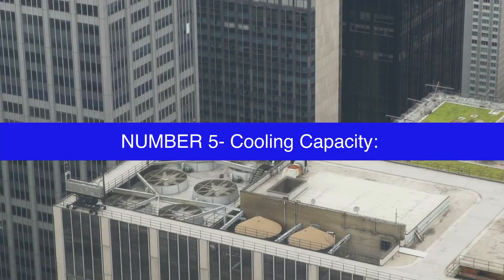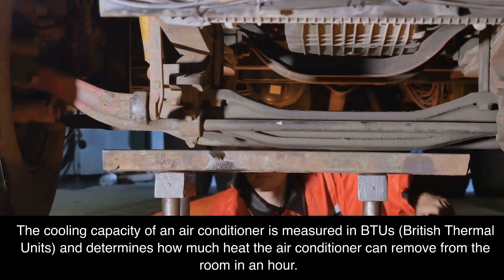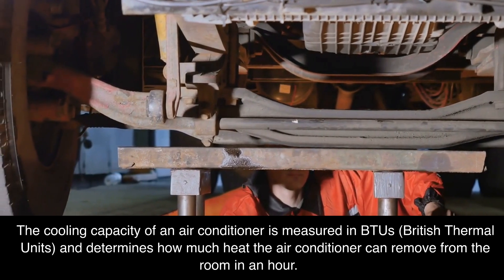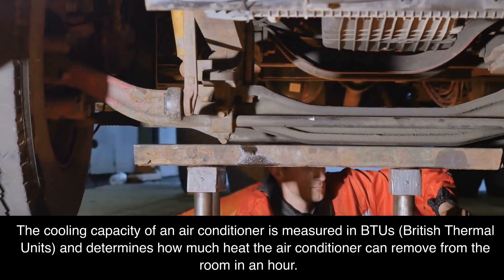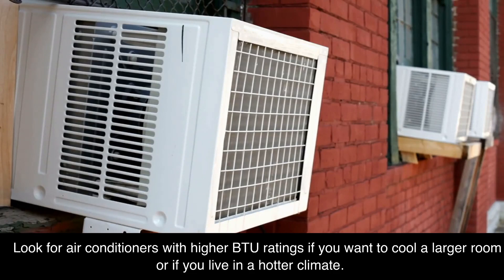Number 5: cooling capacity. The cooling capacity of an air conditioner is measured in BTUs (British Thermal Units), and determines how much heat the air conditioner can remove from the room in an hour. Look for air conditioners with higher BTU ratings if you want to cool a larger room or if you live in a hotter climate.